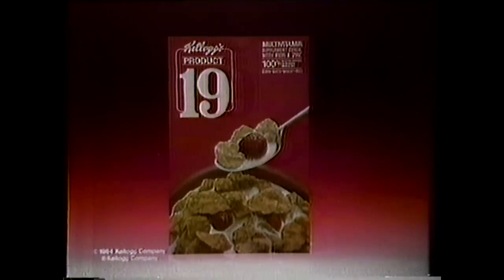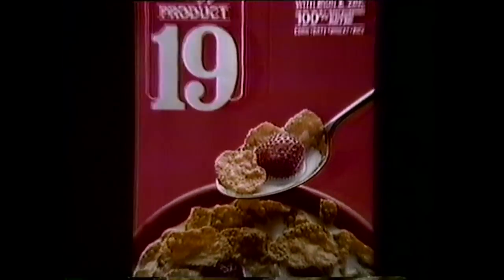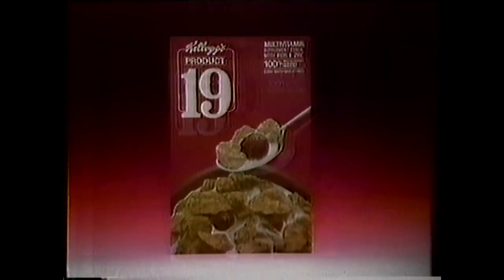Kellogg's Product 19 Cereal — more vitamin nutrition than any other cereal. But you'd never guess, because Product 19 vitamins are flaky, bumpy, crispy, crunchy, and taste oh so good. Product 19 goodness comes from corn, oats, wheat, and rice. Delicious Kellogg's Product 19 Cereal. Flaky, bumpy, crispy, crunchy. Mmm! Tasty vitamin.